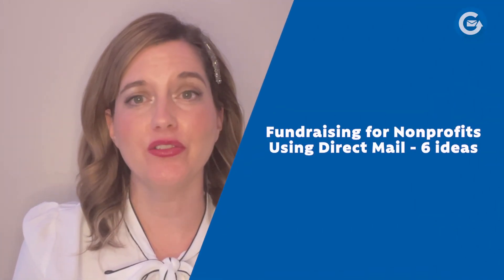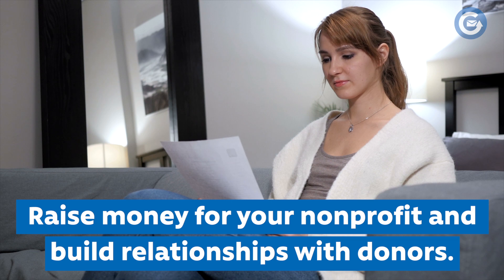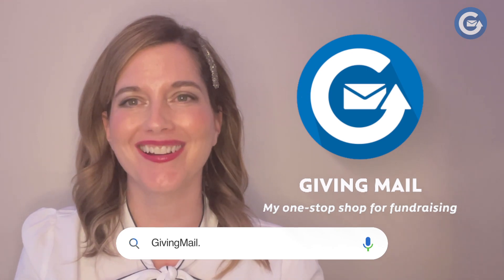Fundraising for nonprofits using direct mail: six ideas. Direct mail is an effective way to raise money for your nonprofit and build stronger relationships with donors. Whether you're new to direct mail or an old pro, you'll appreciate how easy GivingMail's direct mail services are. Your nonprofit will be able to create, proof, address, and send out your direct mail campaign in less than a week. Here are six proven ideas you definitely want to consider.